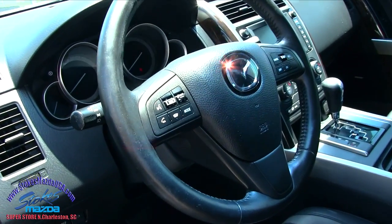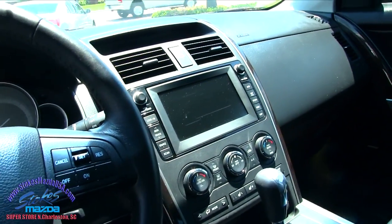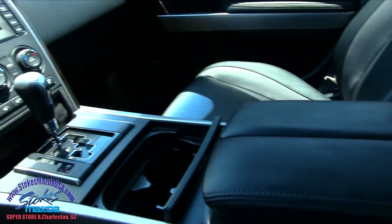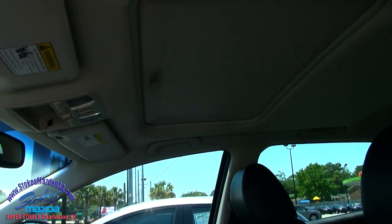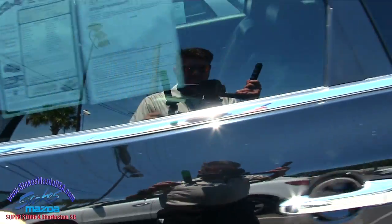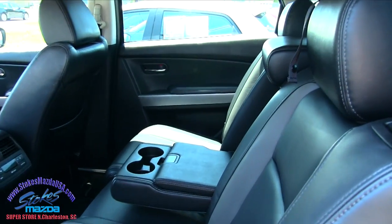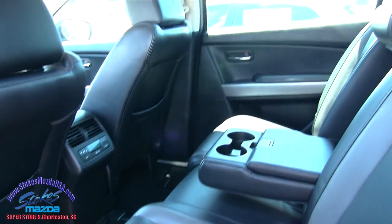Leather wrapped steering wheel — there's a little wear on that button there. Nice looking display screen. Seats are in good shape — no rips, no tears. Let's look in the back. The back seats look good, just as nice as the front, with rear air controls and all that good stuff.